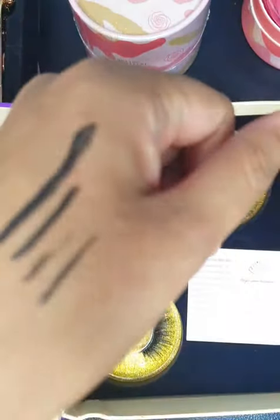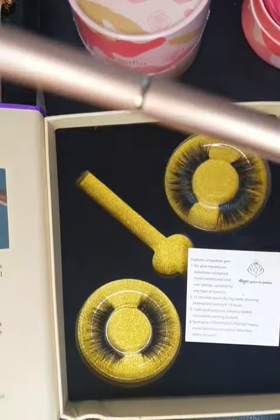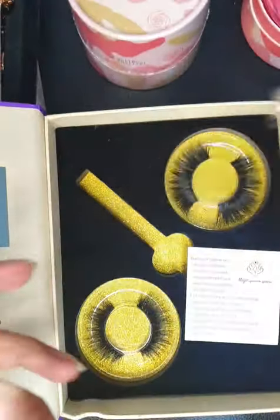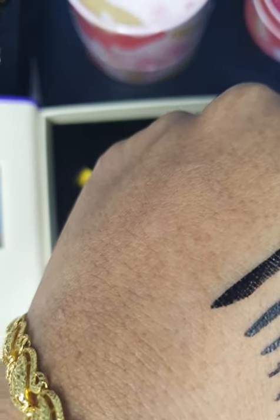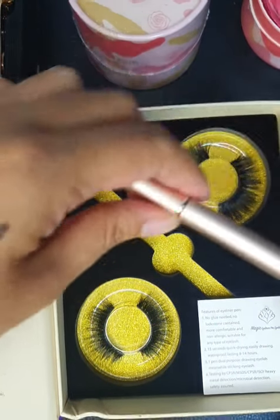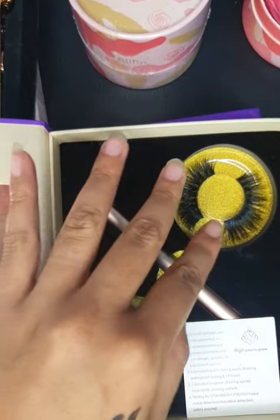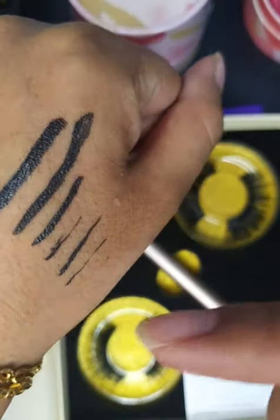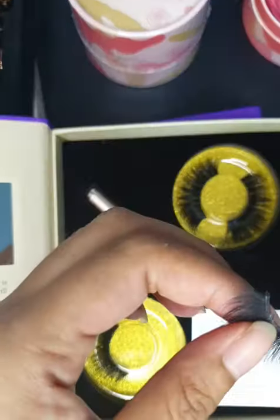This one was done earlier. The eyeliner comes in rose gold with a crystal top. Before you use it, just shake it and then draw your line — you can draw thin or thick. If you use it on its own, you can draw according to the thickness you want. But if you want to put it with any falsies, you need to draw thick enough to fit the lash band — not that thick, but just enough for the band to go on.